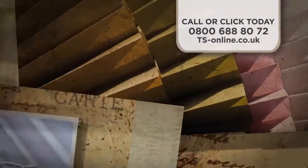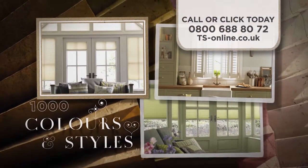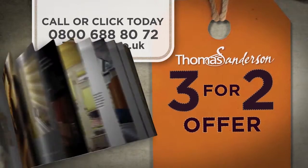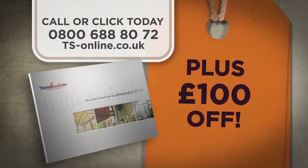Choose from over a thousand colours and styles, then enjoy our 3 for 2 offer, plus £100 off. For your free brochure, or to book a free design visit, call or click today.